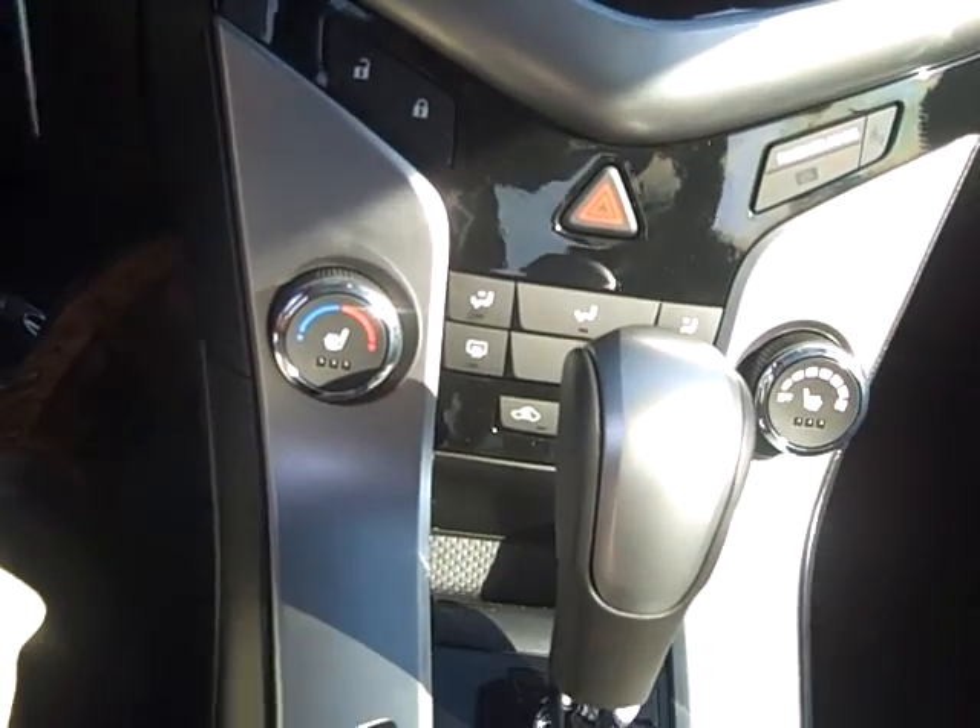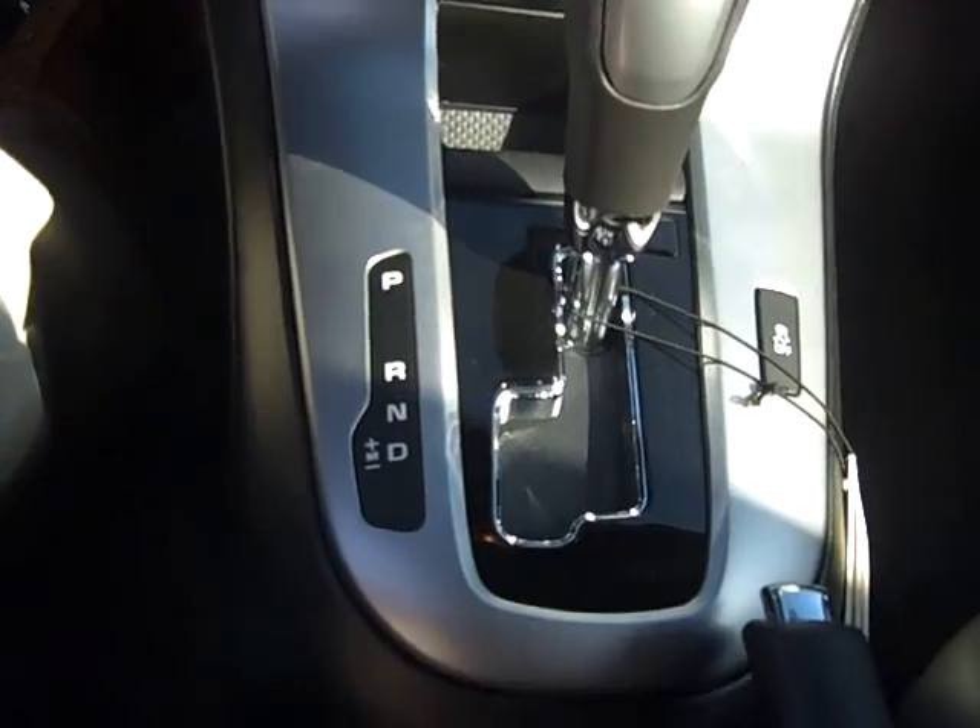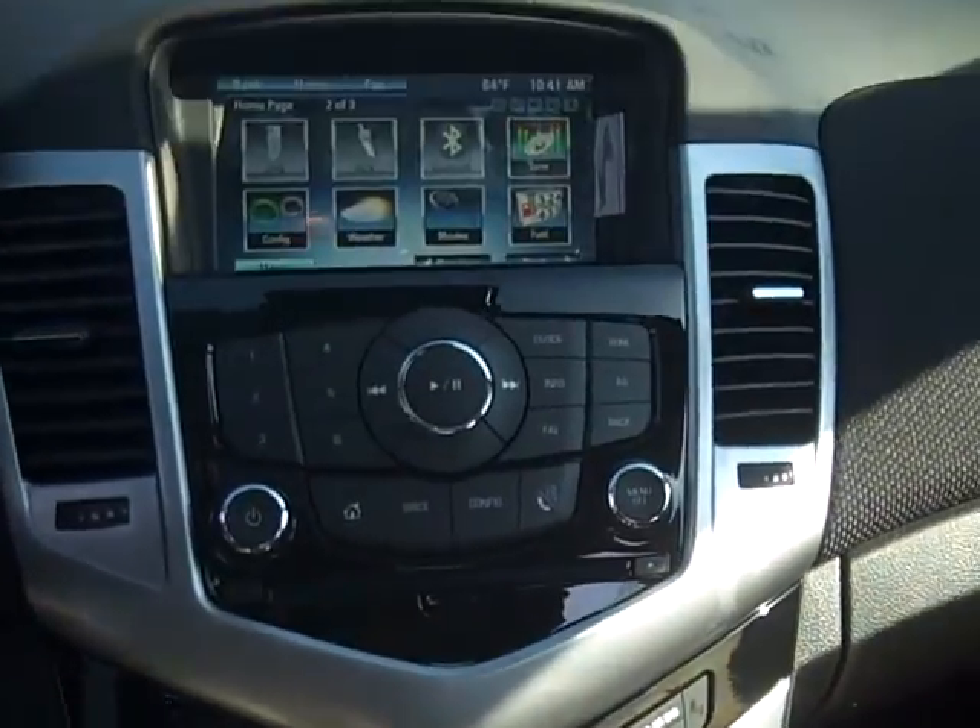Automatic transmission, remote start. Just an all-around real nice car. This one also has the sunroof, obviously.